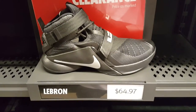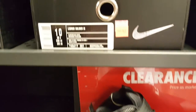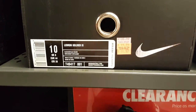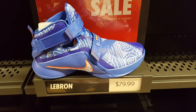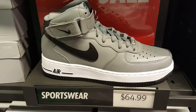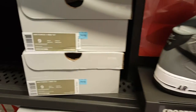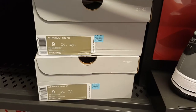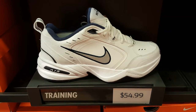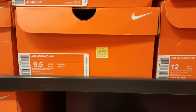If you guys want to see more of an overview of the store — like kids shoes, women's clothing, etc. — please let me know. But I thought it'd be nice to just show the highlights of what was at this outlet. If you are in the area, swing by and pick this stuff up. Don't forget to give this video a thumbs up and please don't forget to subscribe. Until the next video, see ya!